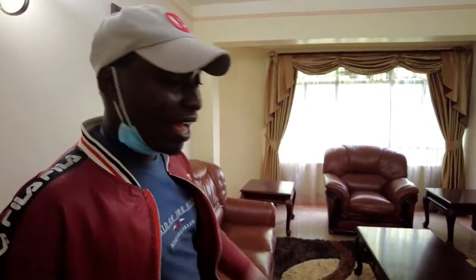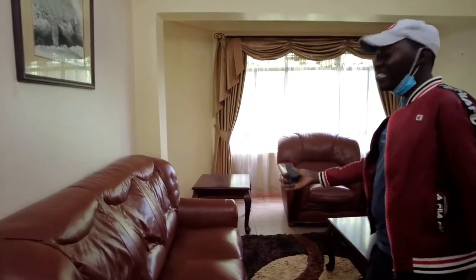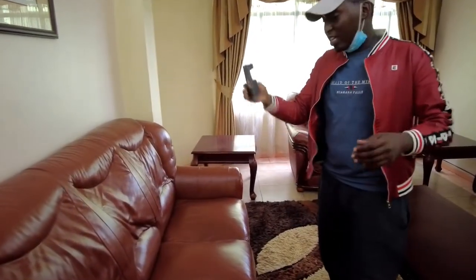Welcome to Pinnacle Apartment! Guys, we are in Pinnacle Apartment located here in Westlands. I'm going to show you around and everything that it comes with. For example, this is the sitting room — it's a two-bedroom house.